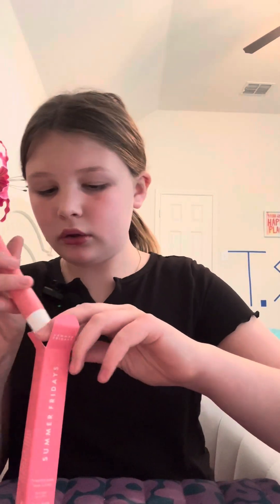The Summer Fridays lip gloss in Pink Sugar. That looks really good, it also smells really good, and it feels really good — not sticky. So yeah, three out of three.